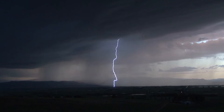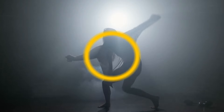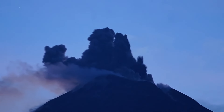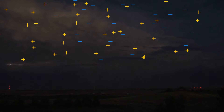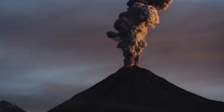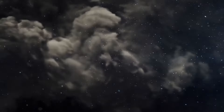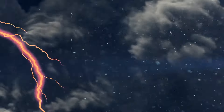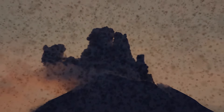Have you ever heard of a dirty thunderstorm? It's a funky way of saying lightning and thunder during a volcanic eruption. When a regular thunderstorm happens, positive and negative particles collide and create a big spark of lightning. But when a volcano erupts, ash particles get electrified and start colliding with each other, causing electrical discharges that look like lightning coming straight from the volcano. With all the ash, smoke, and gas flying around, it looks like something straight out of a sci-fi movie — that's why it's called a dirty thunderstorm.